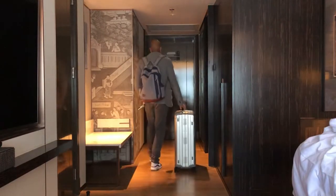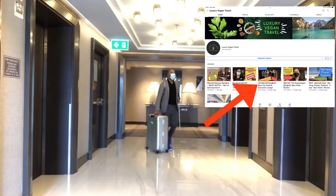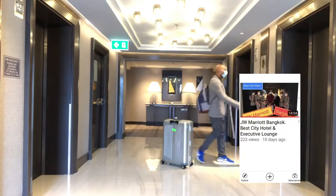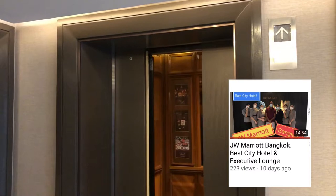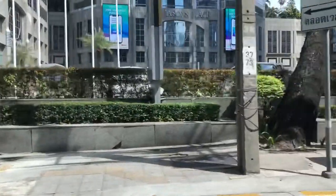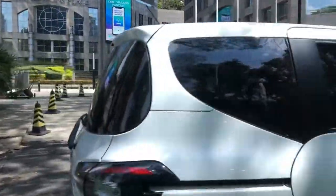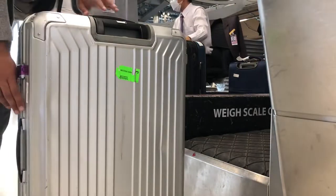Here's me checking out of my new favourite hotel in Bangkok — the JW Marriott next to Nana BTS station. I feel so sad and almost guilty leaving; if you've seen my review on it you'll understand why. I'm now heading to the airport to catch my flight from Bangkok to Singapore on the new Airbus A350-900.